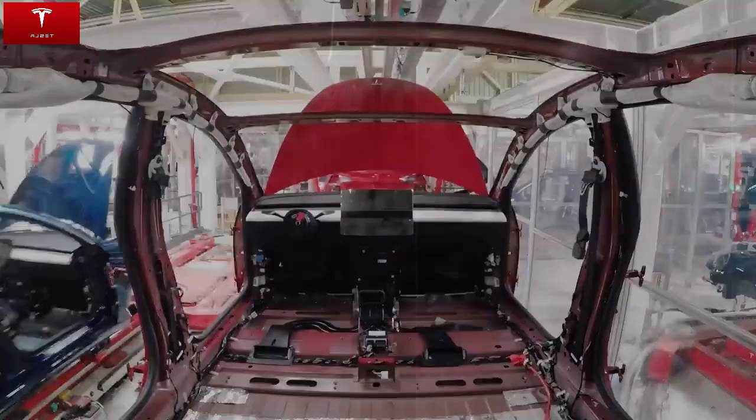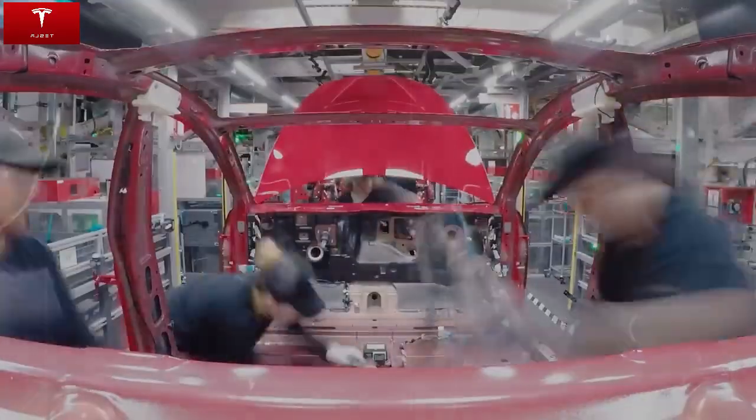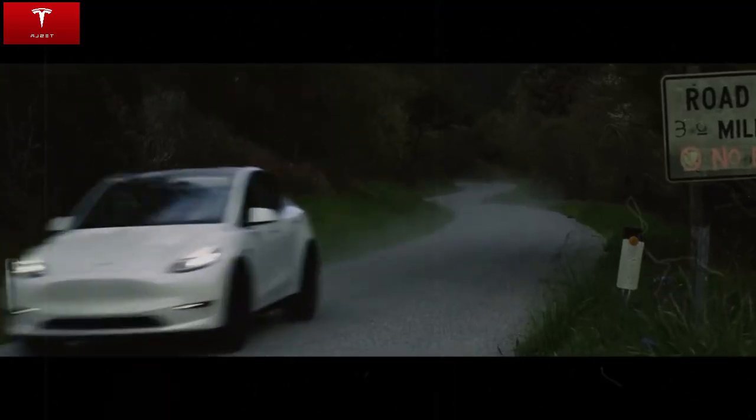In terms of sustainability, the Model C also takes a step forward. The use of aluminum instead of metals such as lithium or cobalt shows Tesla's commitment to the environment and to reducing manufacturing costs. The aluminum-ion battery is also safer, with a lower risk of overheating or combustion, representing a significant advance in safety for the automotive sector.